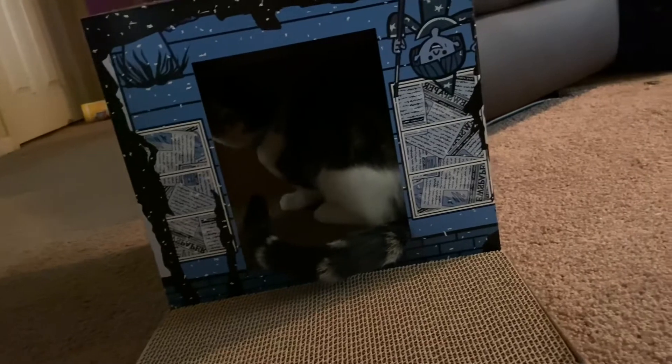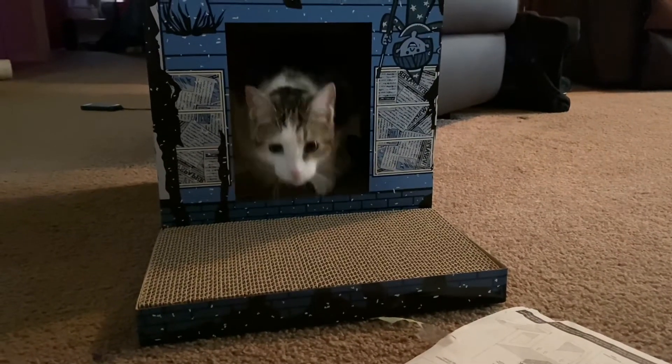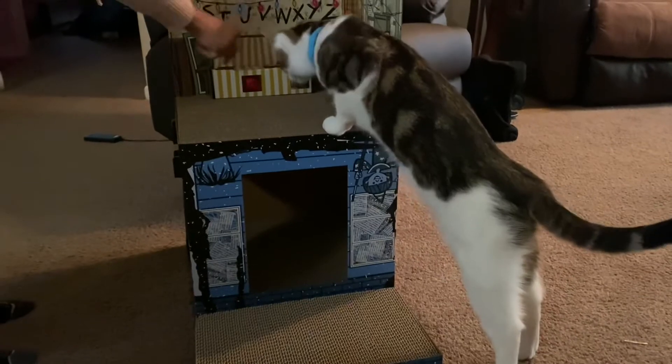Oh, he's smelling it - yeah, yeah. Hey, hey handsome! Hey, don't attack me! Alright, look at that buddy, looky there.